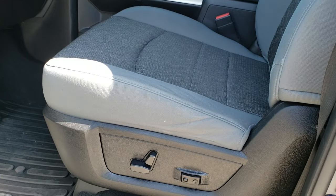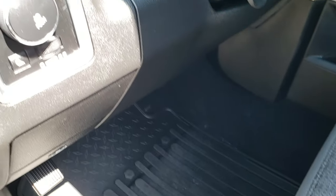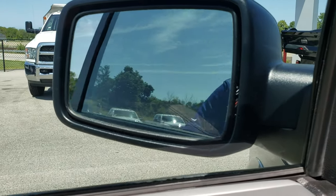Inside, the Outdoorsman package gives you the gray cloth interior. There are no rips or tears on the seats. Power driver's seat with lumbar. Factory all-weather floor mats throughout. This one does have auto headlamps, power windows, power locks, and power mirrors with the power fold-in feature — they also power fold out.